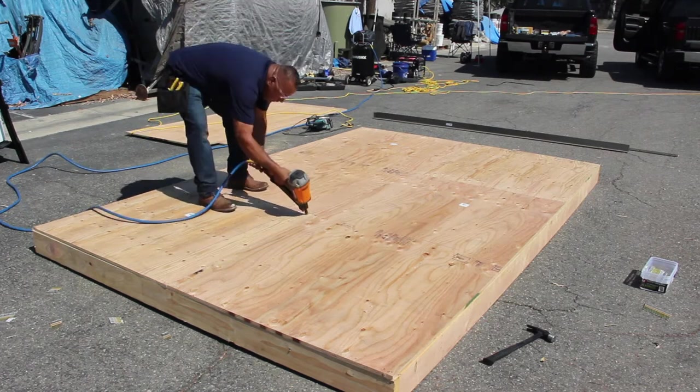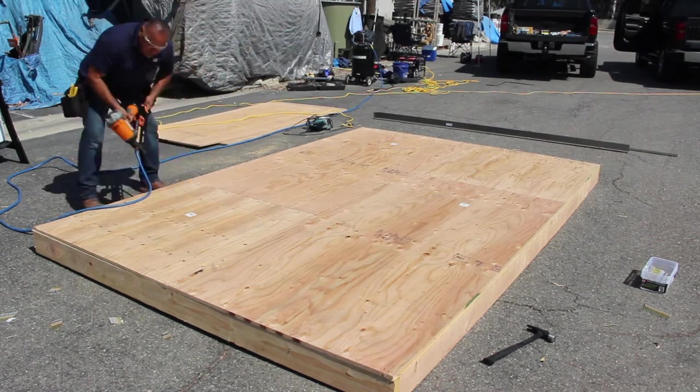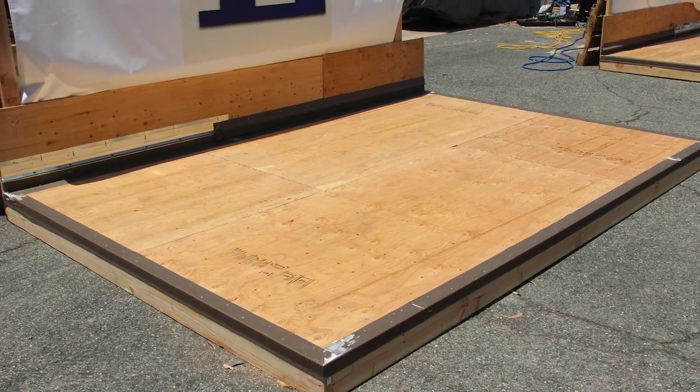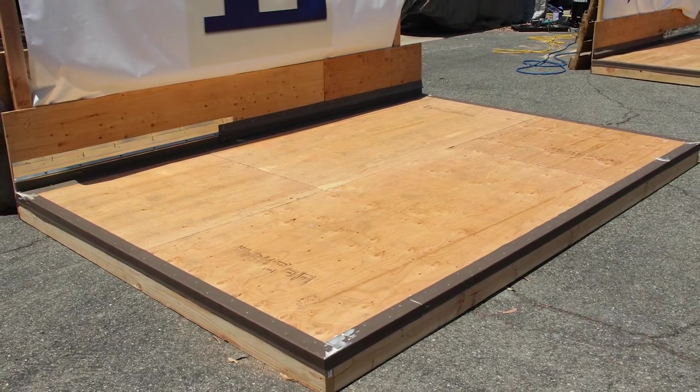Plywood must be sloped to drain at 1/4 inch per foot. If the plywood is not properly sloped, sloping can be achieved with the XL Crete application.